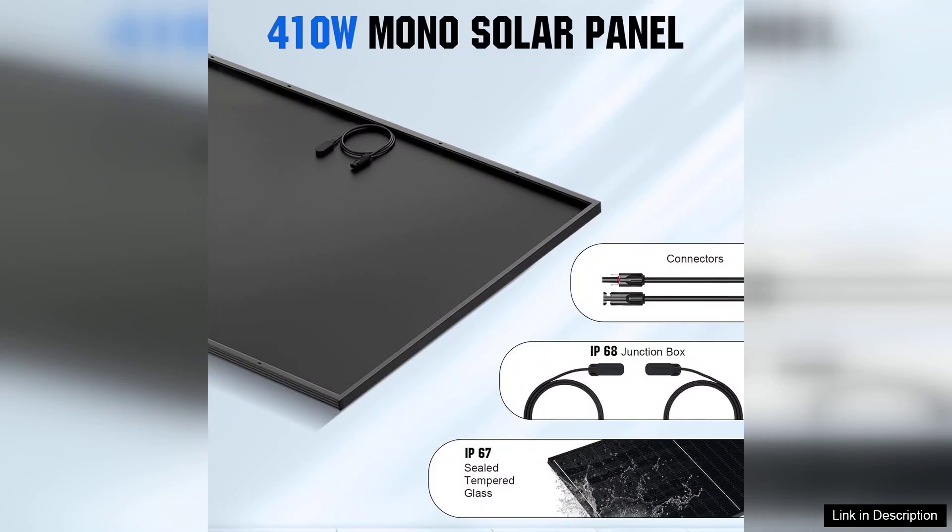Overall, the ECO-worthy 10,000W off-grid solar panel kit is an excellent choice for homeowners looking to reduce their carbon footprint and achieve energy independence. Its comprehensive packaging, excellent performance, and scalability make it a worthwhile investment for anyone serious about solar energy. Highly recommended for its reliability and efficiency.